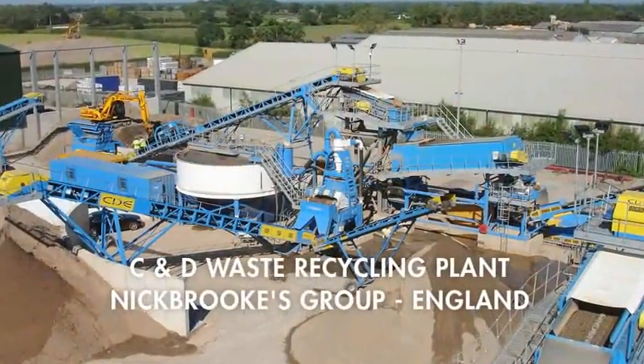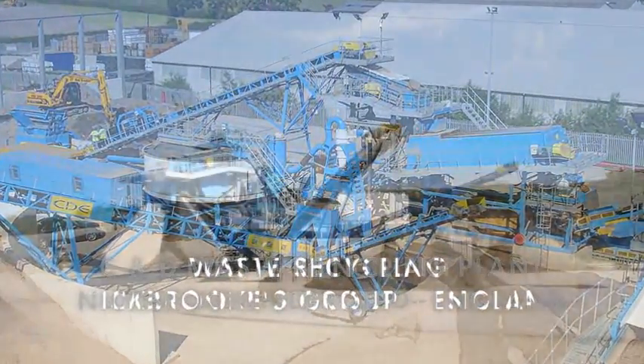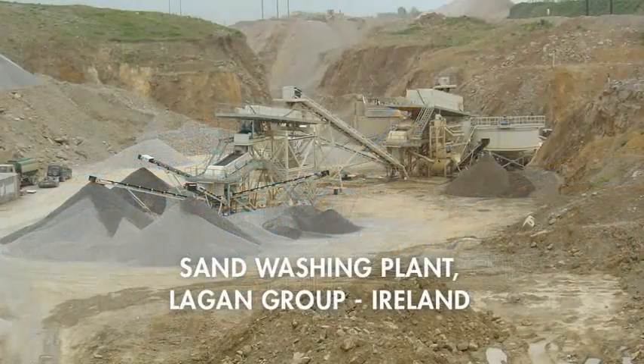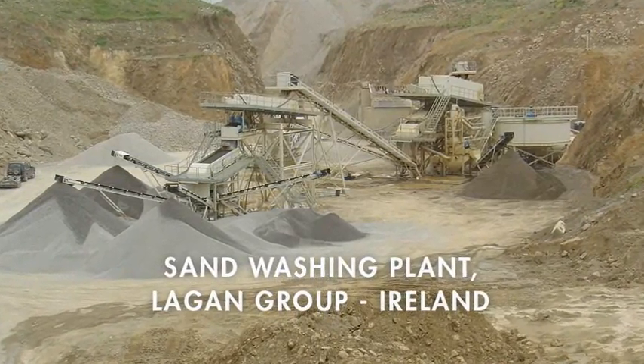Since 1992, CDE have developed significant experience in the delivery of turnkey plant installations throughout the world. This considerable experience was a significant factor in the decision by QPMC to award this contract to CDE.